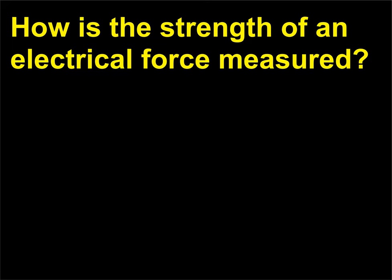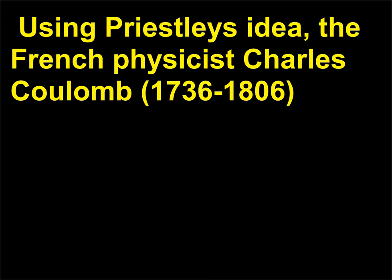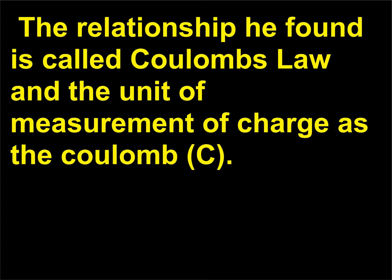How is the strength of an electrical force measured? British philosopher, theologian, and scientist Joseph Priestley (1733–1804) suggested that the force caused by static electricity might depend on distance the same way gravity does. Using Priestley's idea, French physicist Charles Coulomb (1736–1806) made quantitative measurements of the force of attraction and repulsion between charged objects. He found that the force depended on the charge of the two objects and the distance between them. The relationship he found is called Coulomb's law, and the unit of measurement of charge is the coulomb (C).